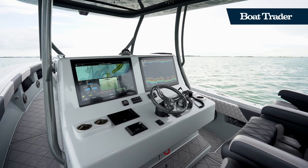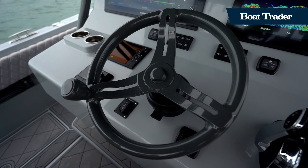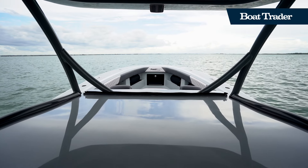Under the hardtop, you'll find an incredibly luxurious and functional helm station. With massive twin Garmin displays, you'll have all the technology you need to navigate this boat wherever you want to go.